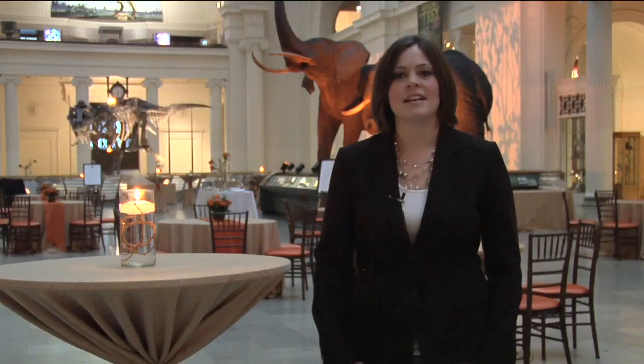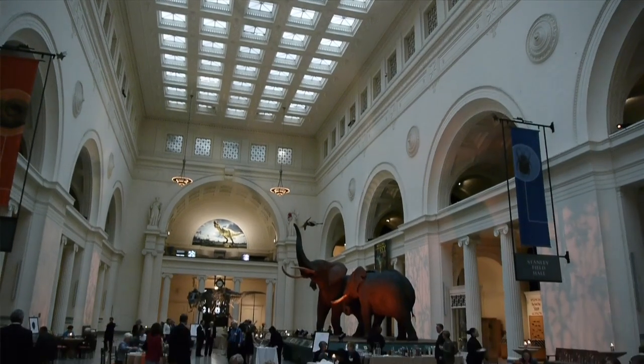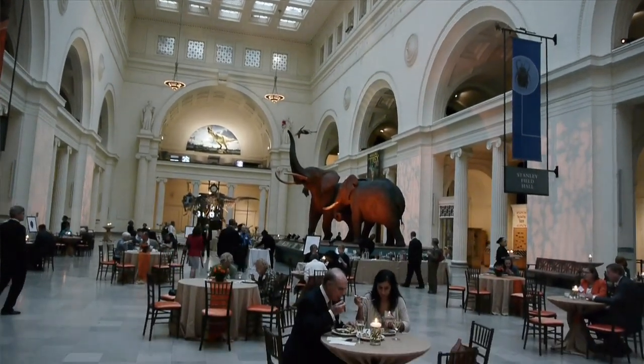We're here at the Field Museum to discuss some sustainable elements you may be able to incorporate into your next event with Blue Plate. Tonight, Northern Trust is hosting a gala that we thought would provide some great examples of green initiatives that you can incorporate in your next event.